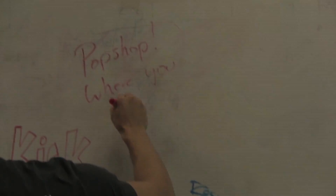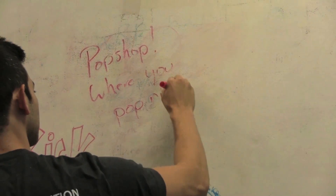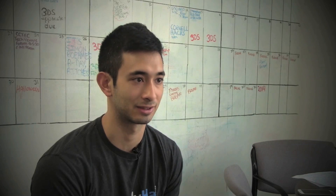They hold a meeting every two weeks called the CEOs of Pop Shop meeting, where all 11 CEOs get to discuss relevant issues and how to make the space better for startups. Ultimately, it's all about continuing to grow entrepreneurial activity at Cornell University and serving the ecosystem.